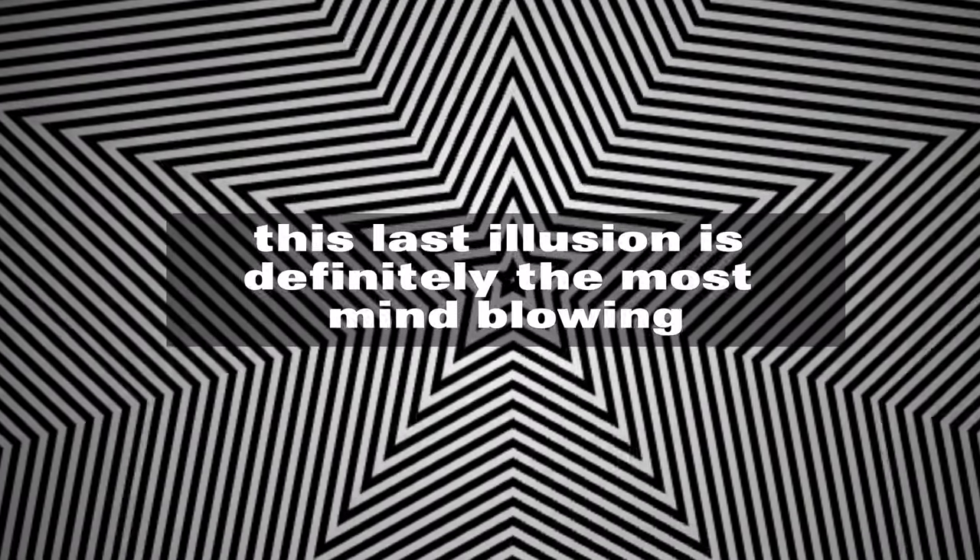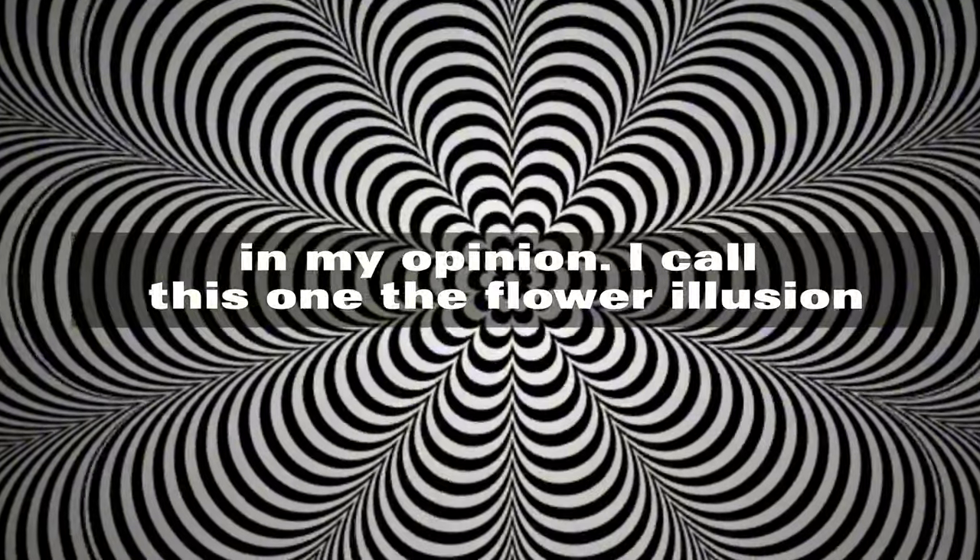This last illusion is definitely the most mind-blowing in my opinion. I call this one the Flower Illusion.